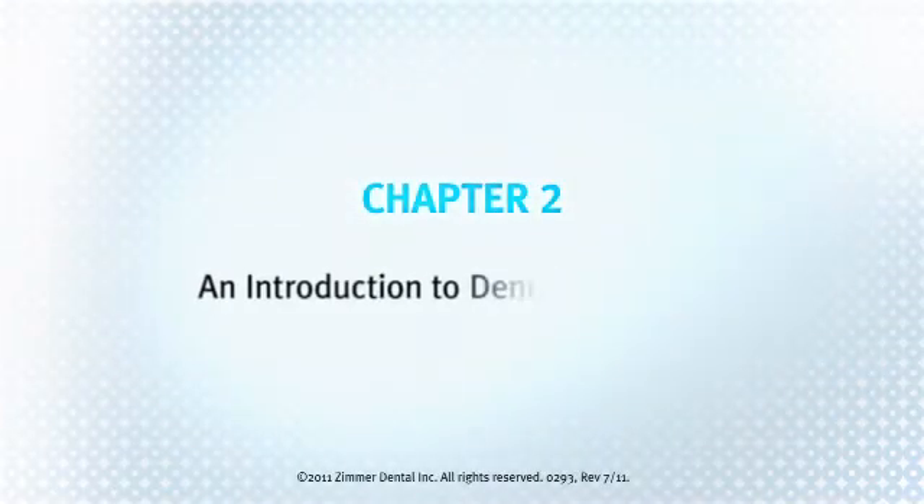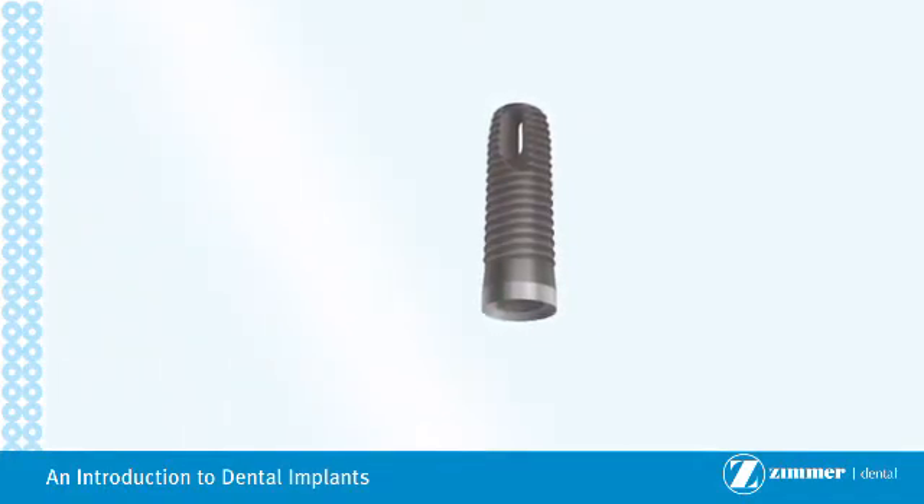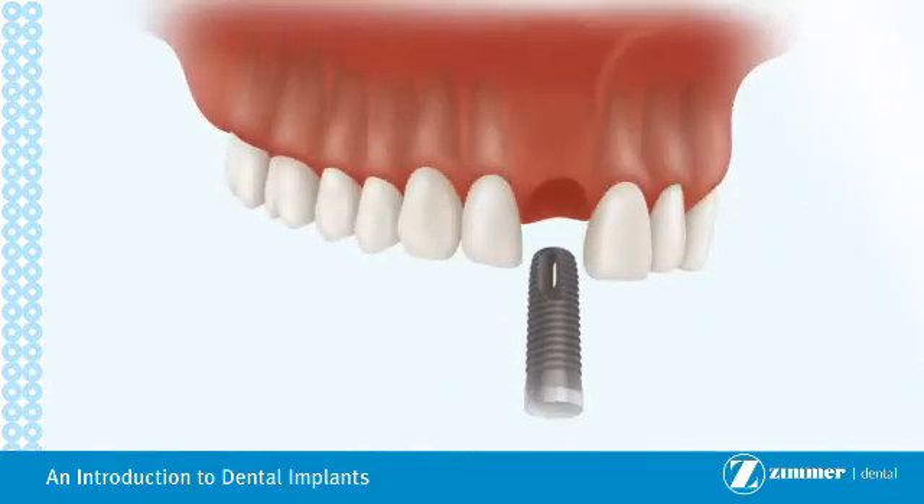Chapter 2: an introduction to dental implants. Dental implants are used to replace missing teeth that have fallen out or have been extracted. Dental implants are most commonly made from titanium or titanium alloy.